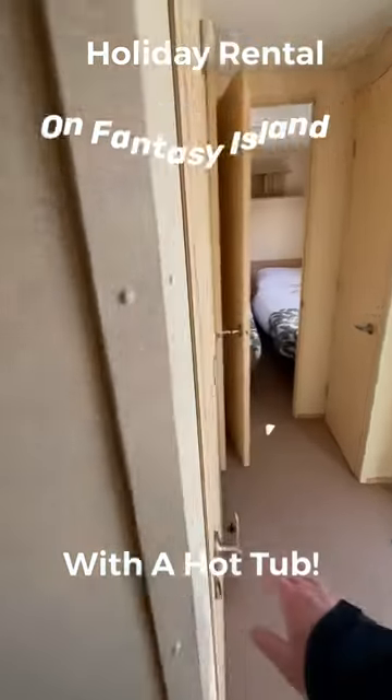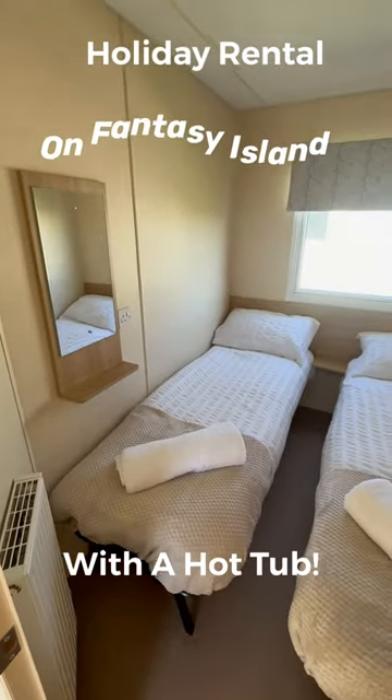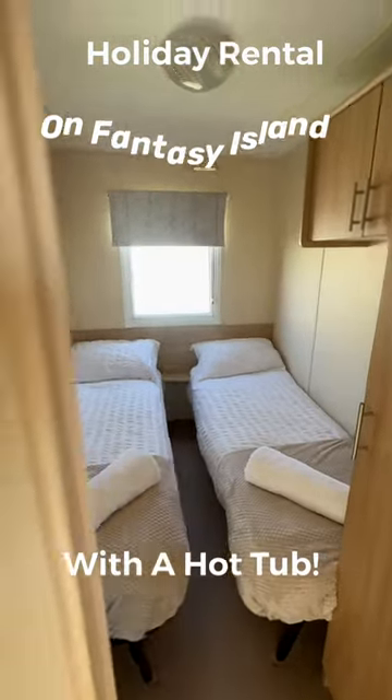The first room we come to is a single room, so we've got two single beds in here. We also supply it with bedding and towels, so you don't have to worry about that — you just turn up and away you go.